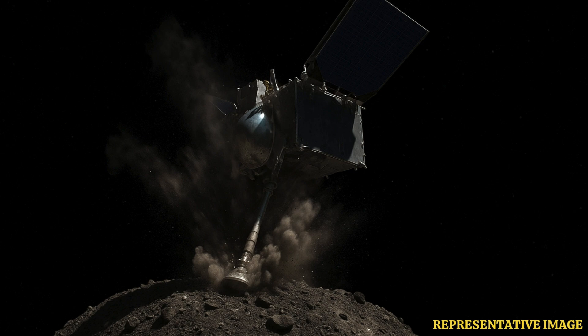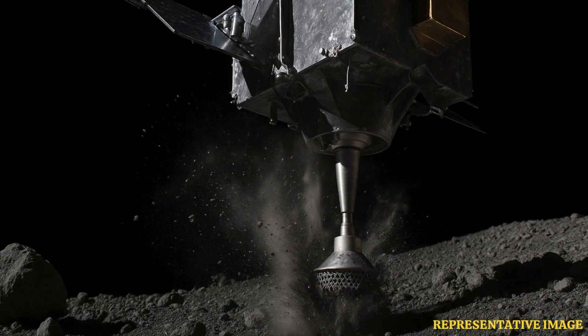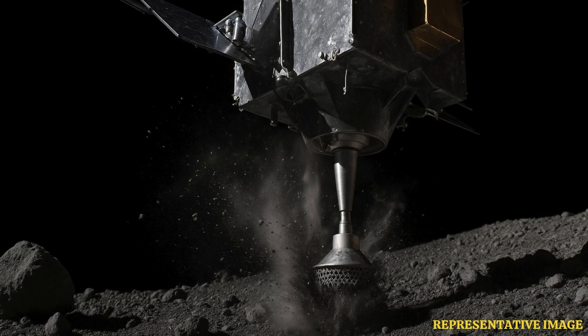And wasn't there something about using gas? Yes, that was a key part of the collection process. Once it made that high-five contact, the plan was to deploy a burst of nitrogen gas — to gently stir up the surface material, the regolith, so some of it could be captured by the collection mechanism. So it wasn't just touching; it was actively trying to grab something — stir it up and scoop it up. So the main prize was this material, these samples from Bennu.